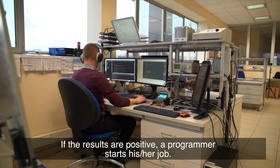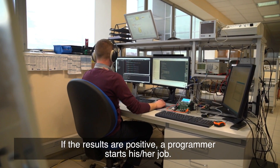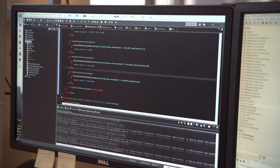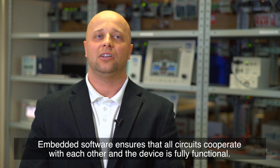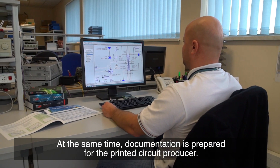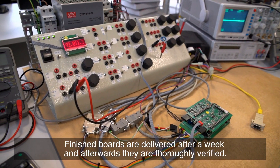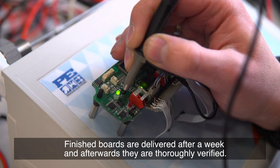If the results are positive, a programmer starts his or her job. Embedded software ensures that all circuits cooperate with each other and the device is fully functional. At the same time, documentation is prepared for the printed circuit producer. Finished boards are delivered after a week and afterwards they are thoroughly verified.